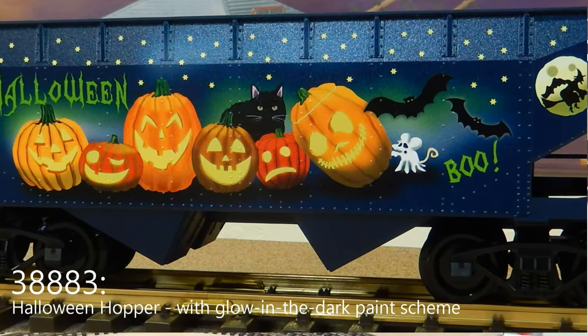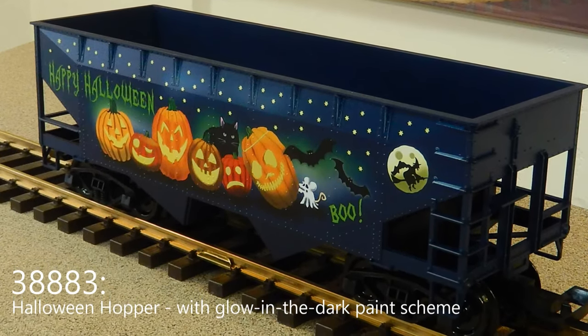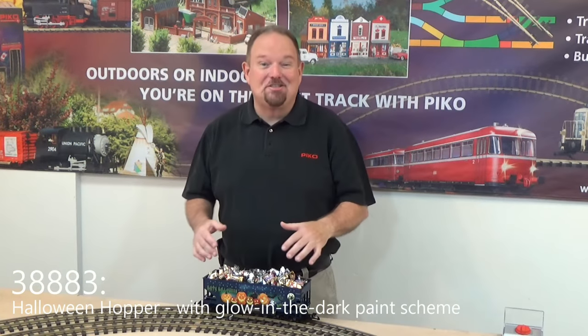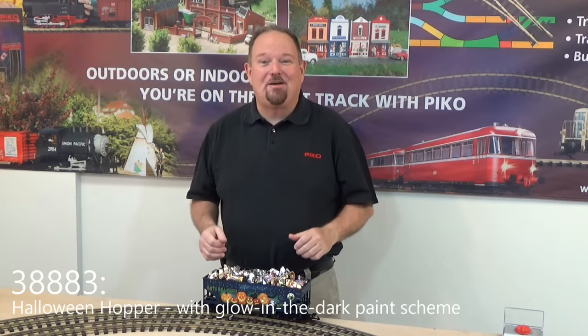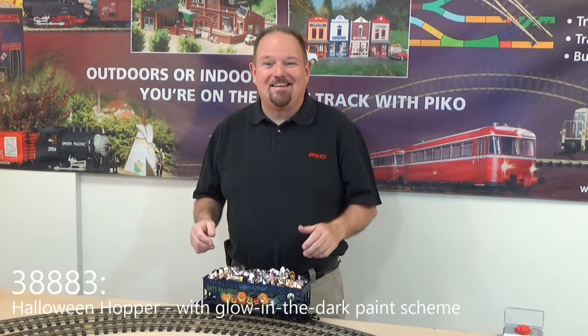This is our brand new Halloween Hopper. It's our first Halloween themed item. We've been listening to our customers and lots of folks seem to be putting trains out even at Halloween, not just at Christmas, and running trains around and even using trains to deliver candy to the kids. The candy is not included, but you can fill that up with whatever you want and run it around your yard or put it on your desk at work. It will be a great attention getter.